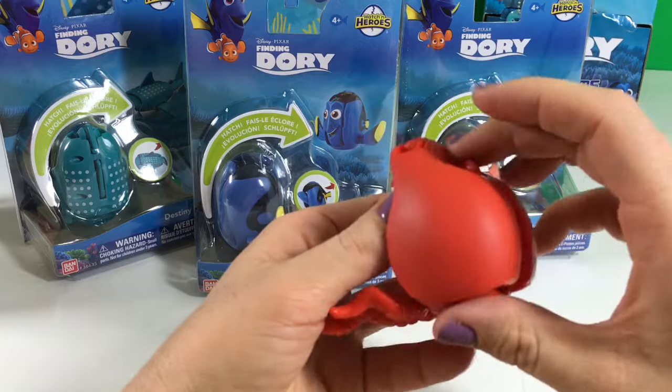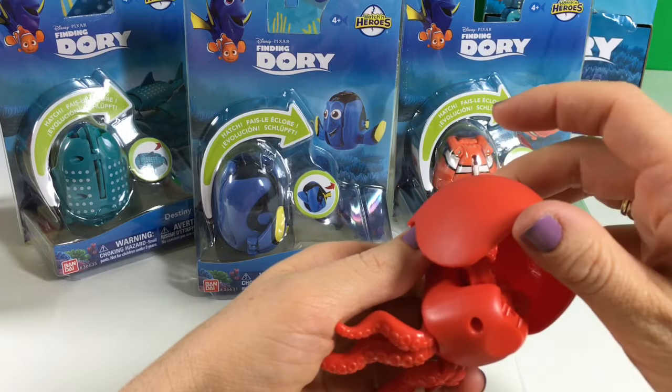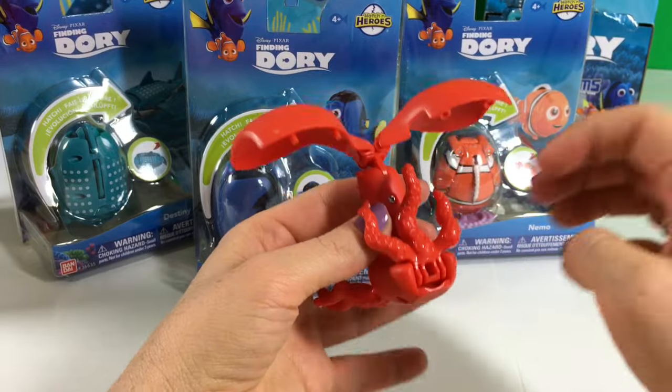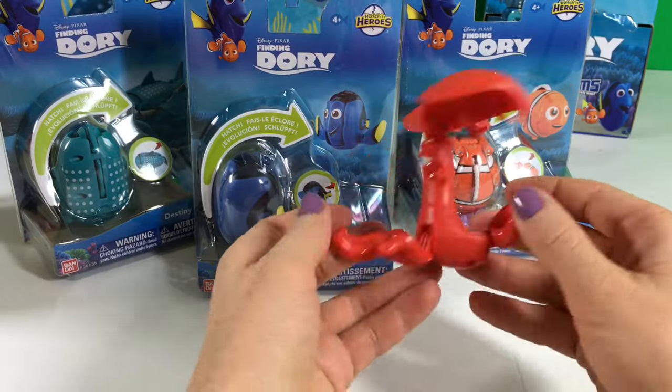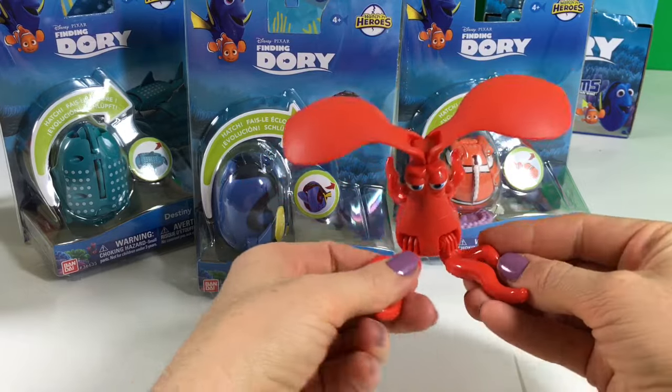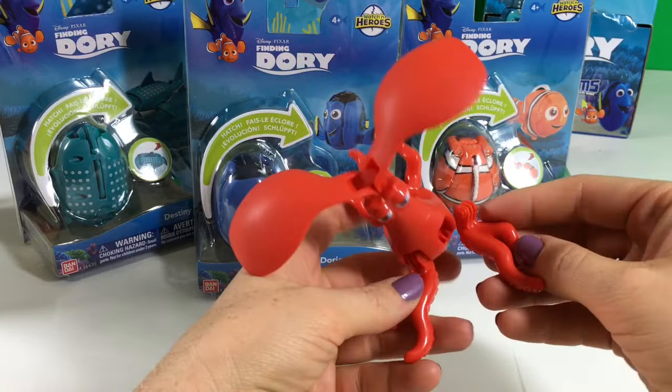So we just gotta get more tentacles out. Okay, how far can we open this? Wow, look — it's like wings! Oh, Hank is so funny. You can even take this out.